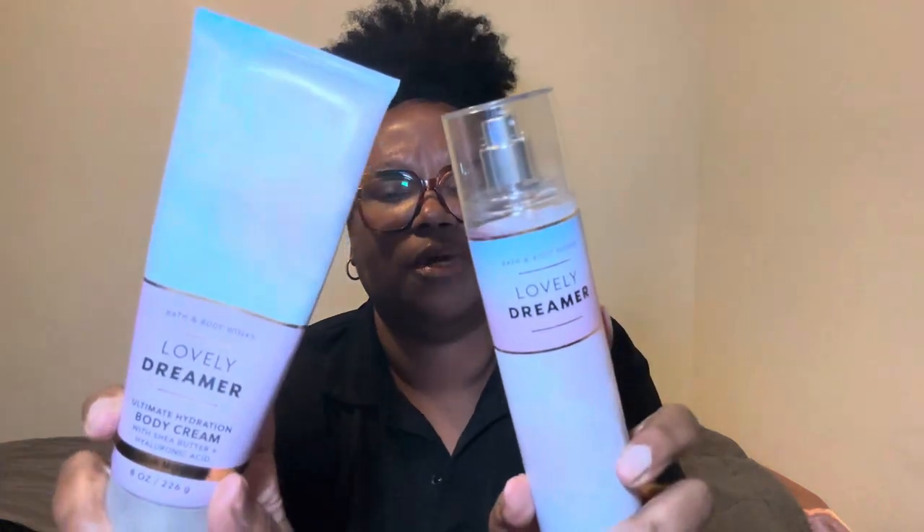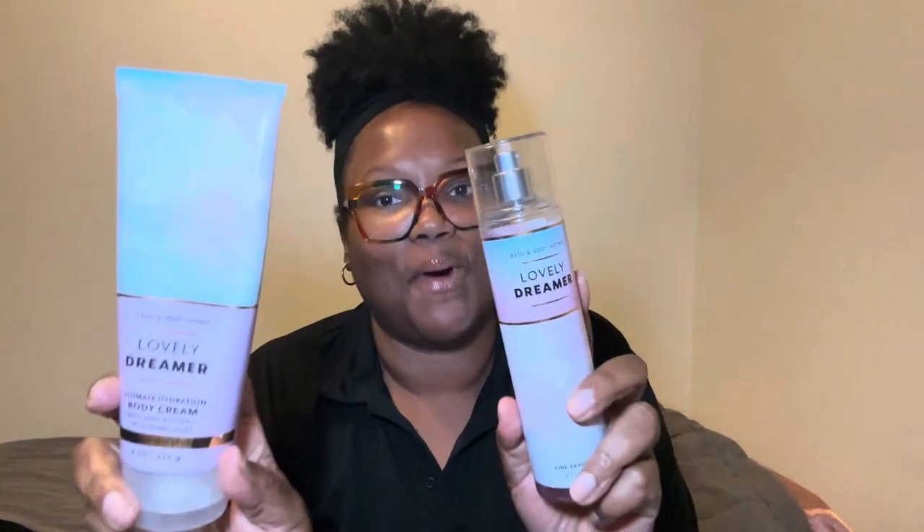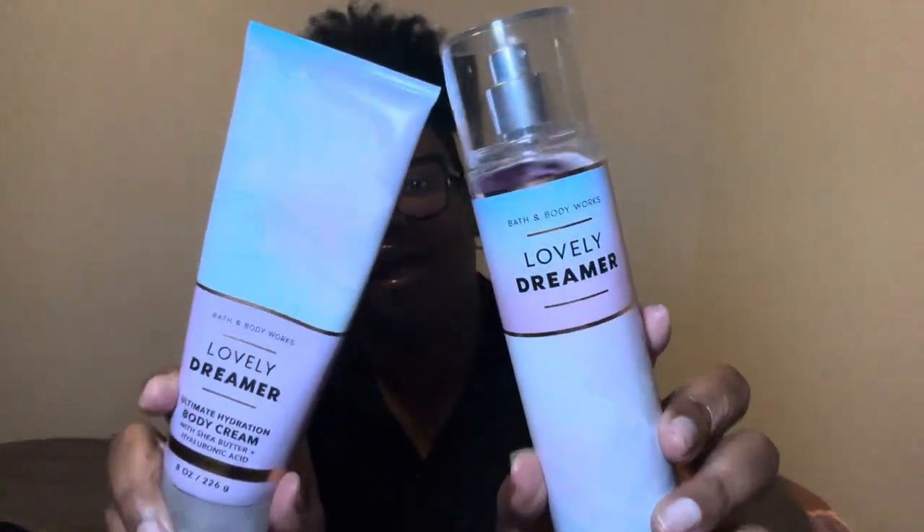It's like a clean, clean scent — not a whole lot going on with it, it just smells really nice and pleasant. If you guys actually have the Lovely Dreamer, I need y'all to put a purple heart down in the comment section so I know you're listening and paying attention.